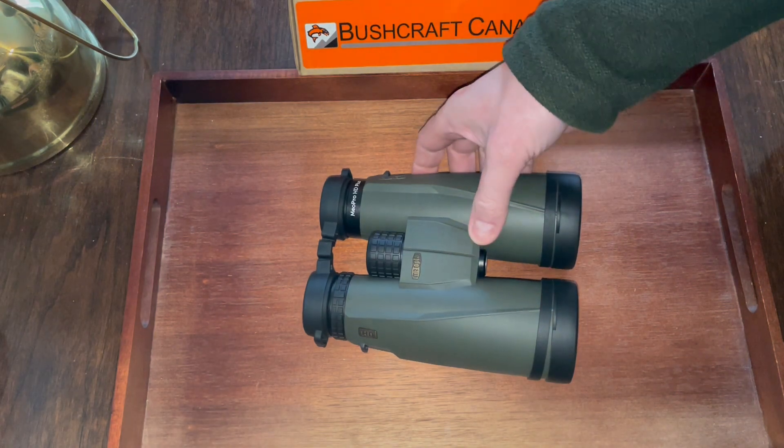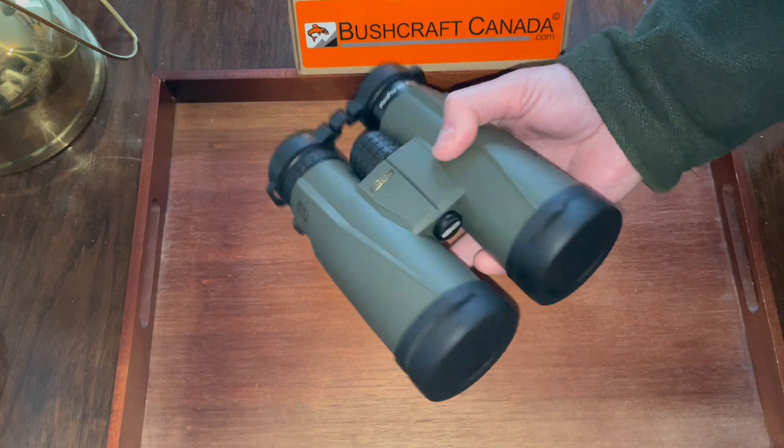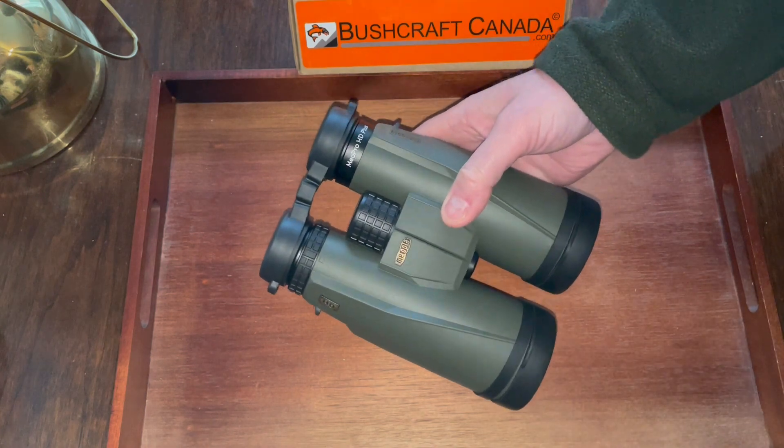Hello, Poromson from bushcraftcanada.com. I've got some fantastic binoculars to show today. These are the big 8x56s — these are the Mio Pros, the HD+, the Gen 2 versions, just come out.